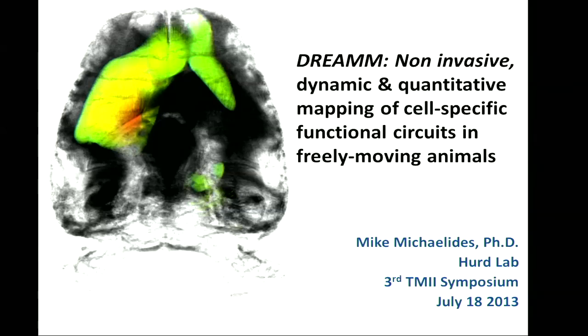Let's move on to the next talk by Michael Mycolaidas. Before his talk, I'm going to present the certificate of the abstract award to him.